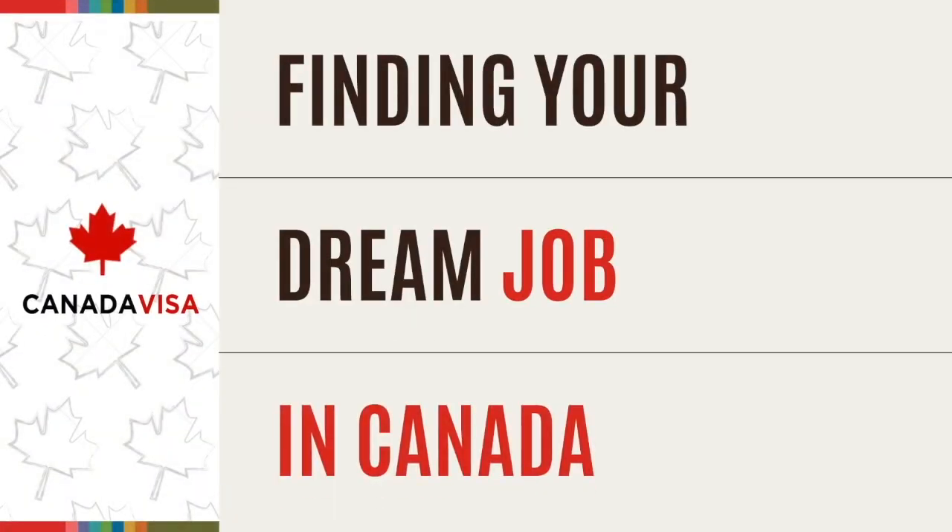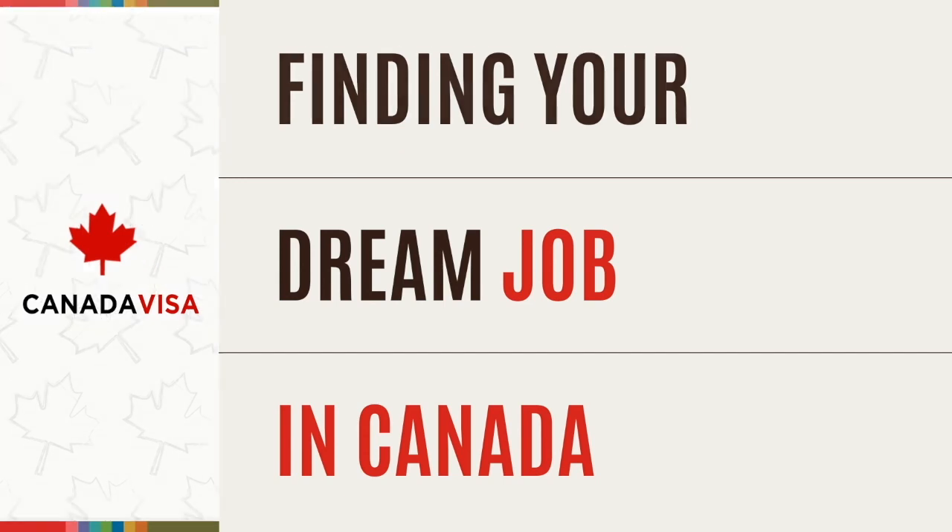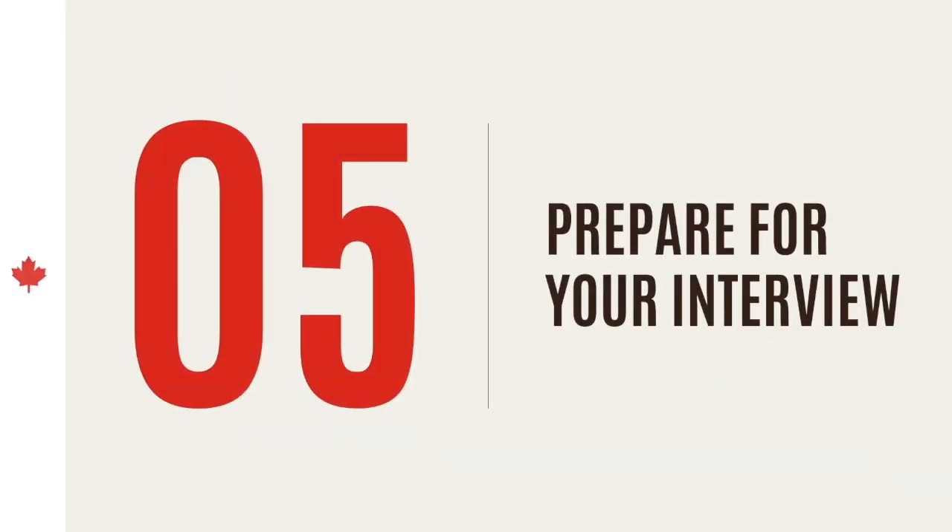Hi, welcome to CanadaVisa.com. These videos are all about finding your dream job in Canada. Now it's time to prepare for your interview in Canada. We get it — it can be difficult to attend interviews in a new country with a new work culture. This is why we have this guide to help you.